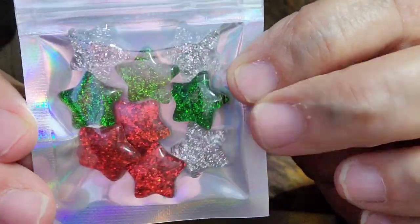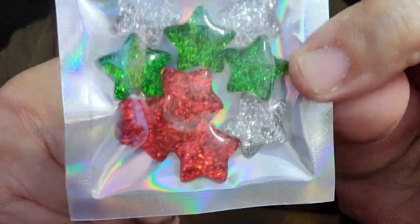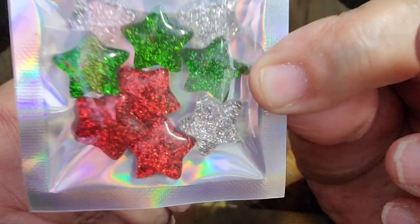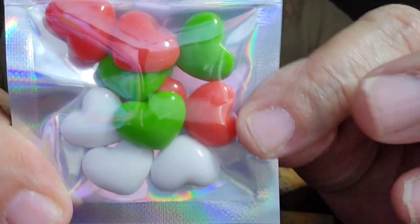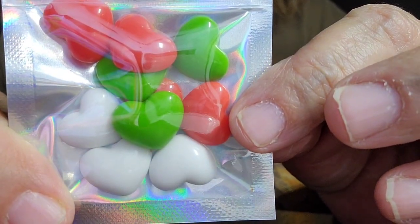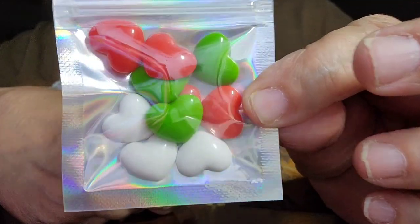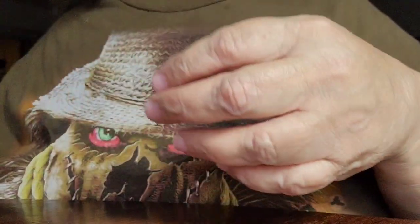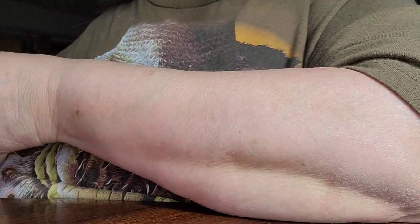I got these hearts — these are the flat ones and they are silver, green, and red, and they look like glitter. Then I got the hearts — the flat ones as well — and it's the red, green, and white ones.